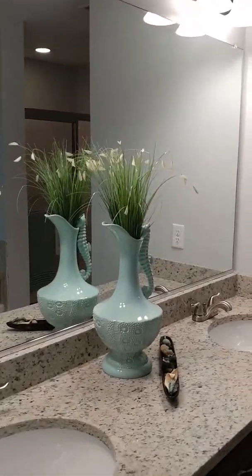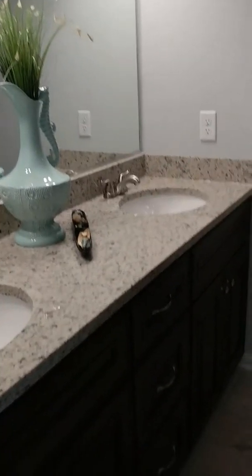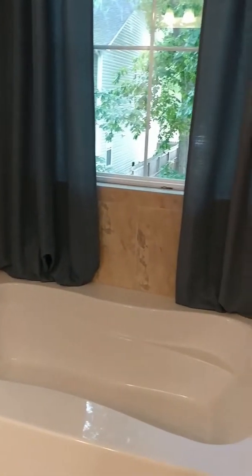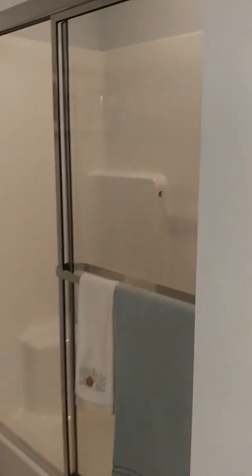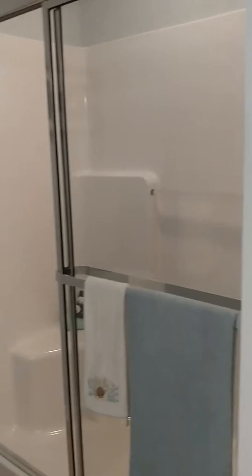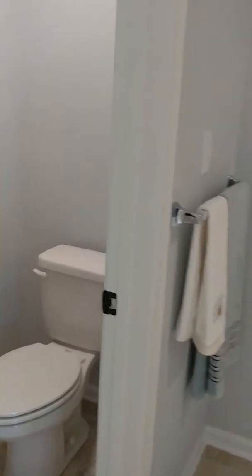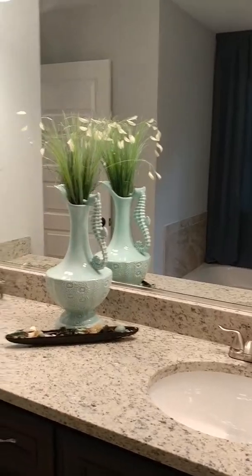Here's the master bath. Nice closet here. Two sinks, granite countertops, beautiful cabinets — really nice furniture cabinets. There is a tub with a beautiful window. Love the window over the tub. And there's also a stand-up shower. We also have the private toilet. It's a good-sized shower. Got the tile surround for the tub. Countertops. Really a nice-sized bathroom as well.